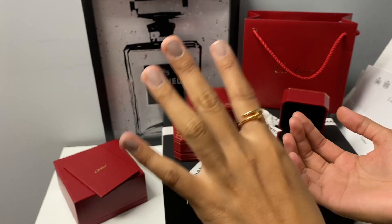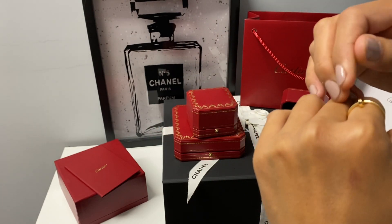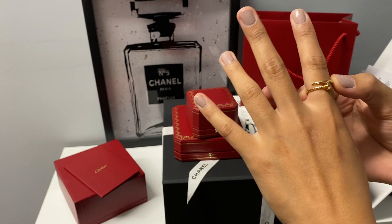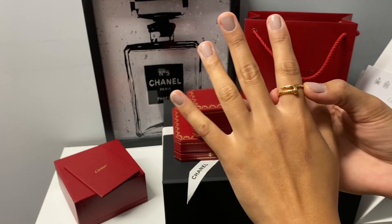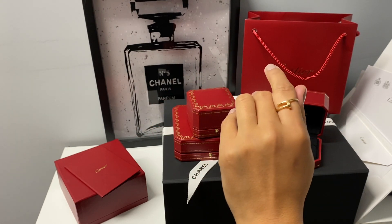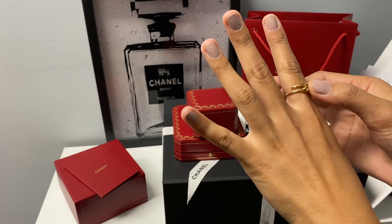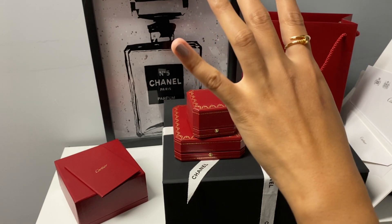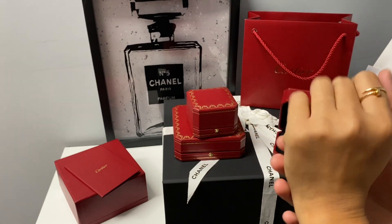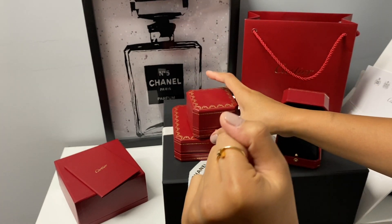I've had this ring for over a year now. I don't wear it every day — mostly when I go out — because I do a lot around the house and I don't want it to get super scratched up. As you can see, it's still shiny. I also clean it with the cleaning kit from Cartier, which you can get for free even if you purchase online — just call customer service and request it, since it doesn't automatically come with your purchase.